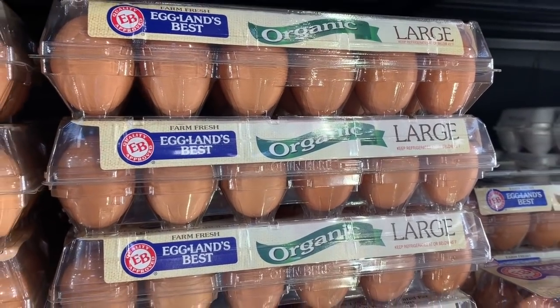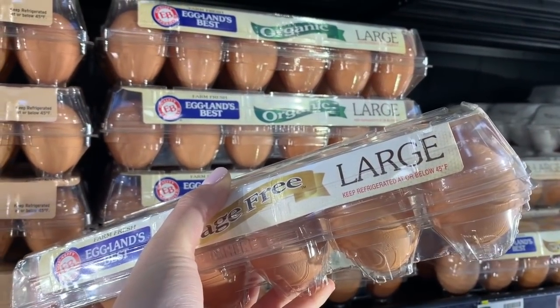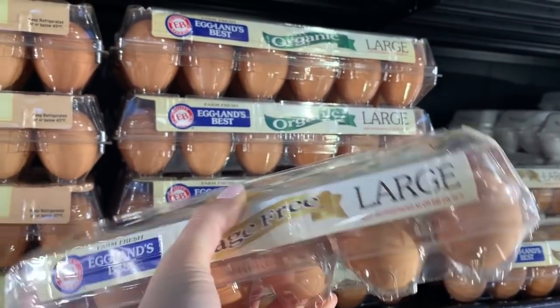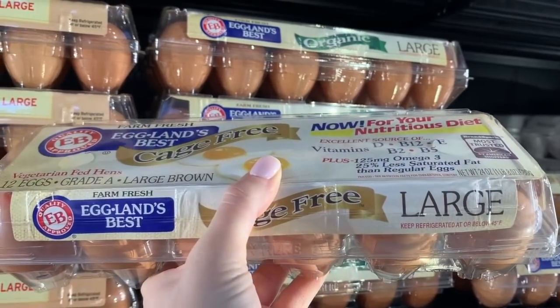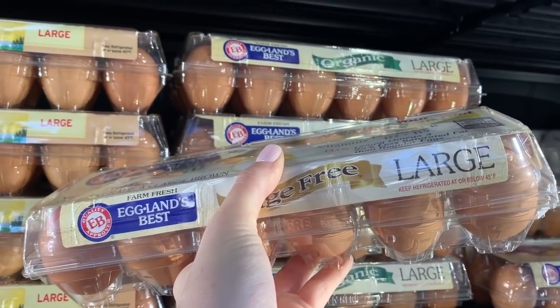We also need eggs, so I'm gonna grab some of my favorites. I like the cage-free brown organic - people are so weirded out by brown eggs but they are the best. We're gonna need six for at least the bread and one or two for the bagels as well, so getting about a dozen.